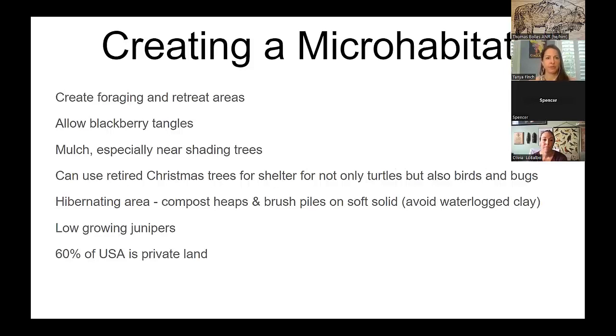When creating a micro-habitat, create foraging areas and retreat areas — they can go out and get a snack and come back. They love blackberry tangles. Mulch near shading trees is great. You can use retired Christmas trees for shelter not only for turtles but also for birds, or plant low-lying junipers. For hibernating areas, compost heaps and brush piles or mulch piles that don't get waterlogged are ideal.